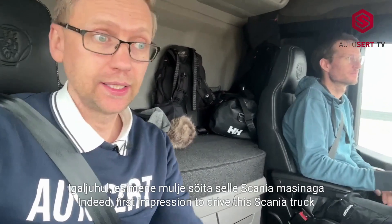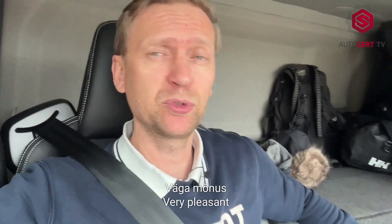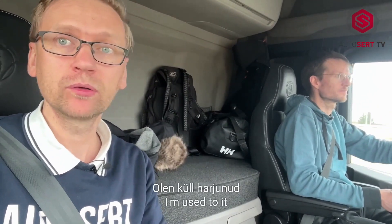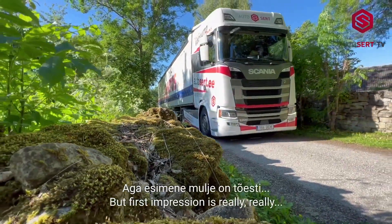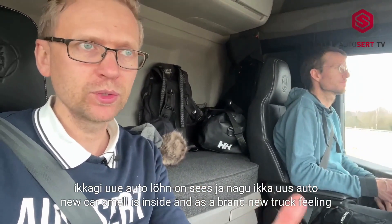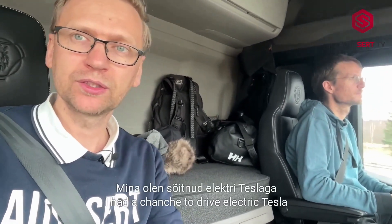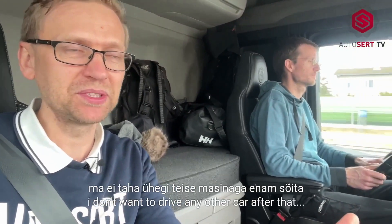[Estonian] First impressions of every ride in this Scania machine — I feel very good, very comfortable, warm. I can't take the wheel myself but I've gotten used to it. We have two such models at our training center. The first impression is really like the smell of a new car inside — like a new car. And those who have driven electric vehicles, electric passenger cars — I've driven an electric Tesla — I don't want to drive any other car anymore.